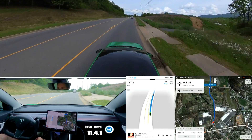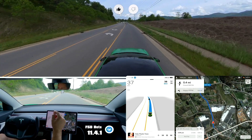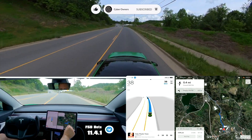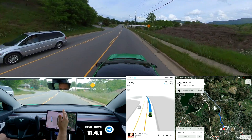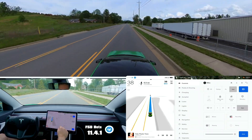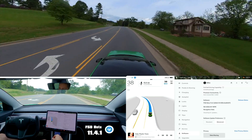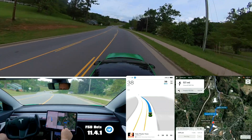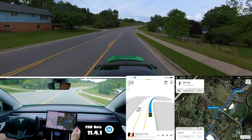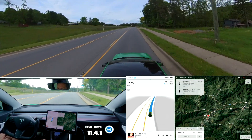Leaving Waynesville going back toward home. From the last video you can see that I'm now able to route down this road. It no longer thinks that bridge doesn't exist, and I did not get a new map update. We're still on the 2022.44 map data just like on 11.3.6, but now we can actually go down this road.